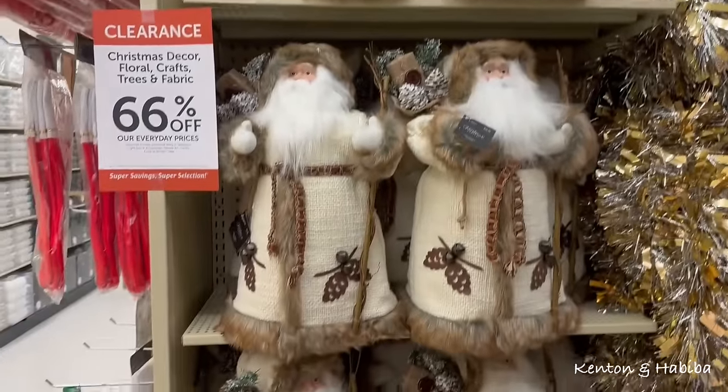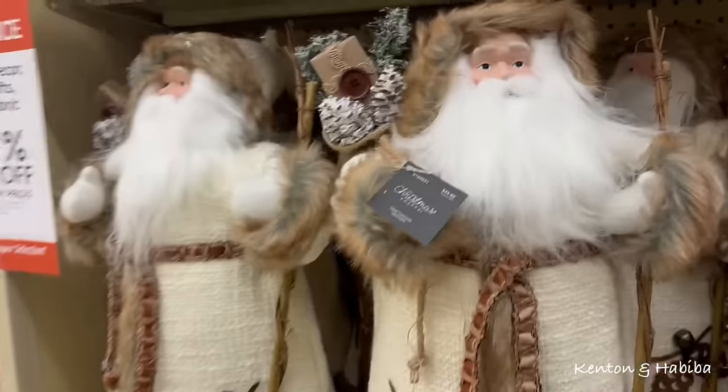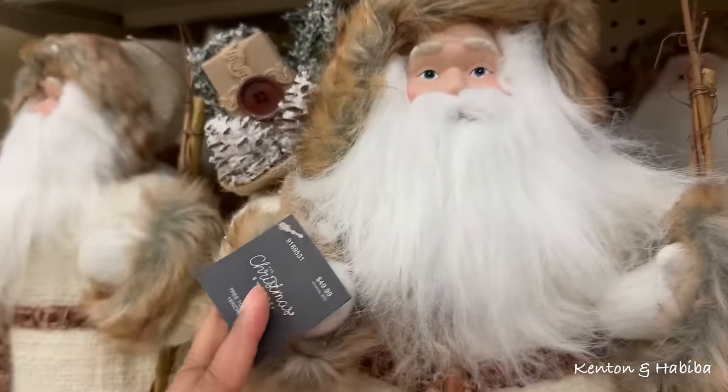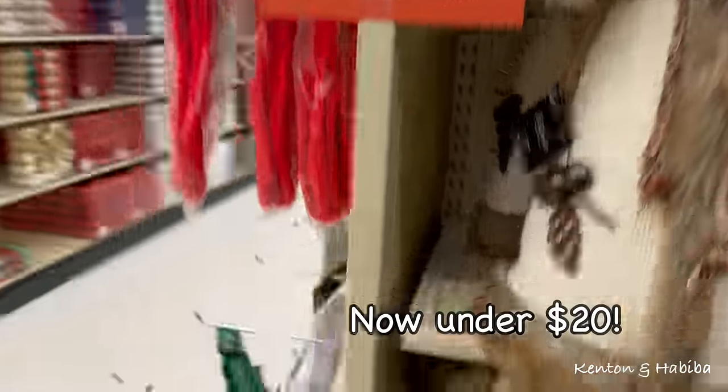Should I get another Santa? You never have too many Santas, can you? How much? This is 50 bucks, 66% off.